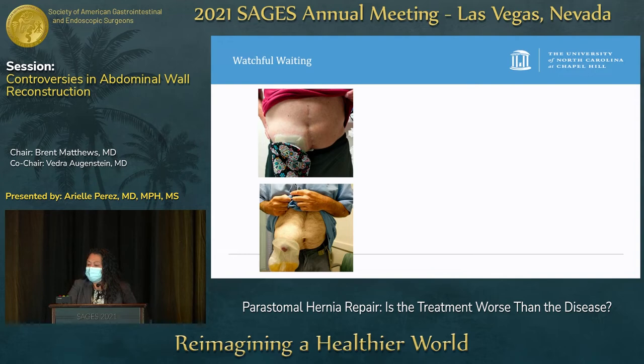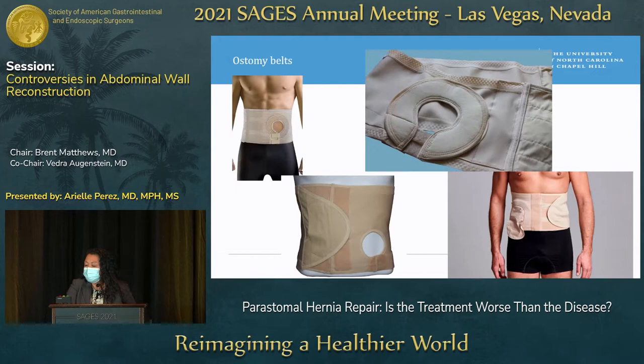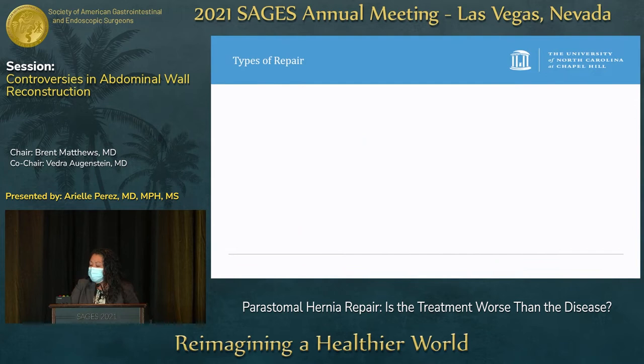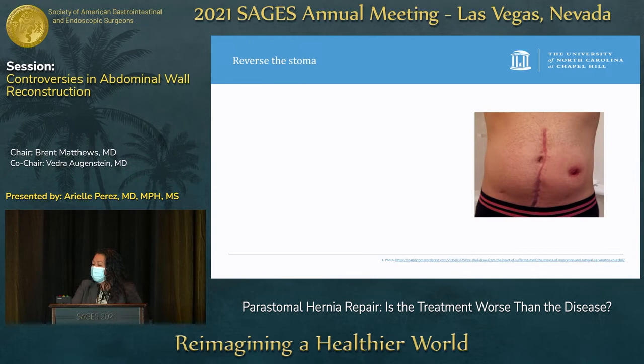How do we treat this disease? Watchful waiting is one option — you can get a CT scan to see if it's just fat or redundant bowel, or if there is actual bowel herniating through, and try an ostomy belt to reduce contents and alleviate symptoms. There's also surgical repair, which is mostly what patients end up needing. The problem is there is a paucity of high-quality data — it's difficult to tease out patient comorbidities, disease processes, stoma types, repair techniques, mesh type, mesh location, hernia size, and length of follow-up.